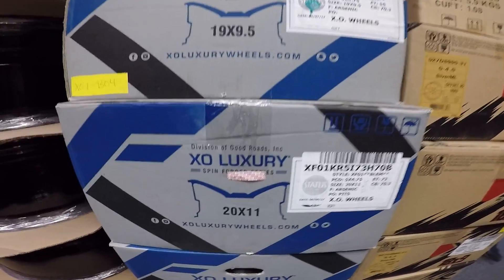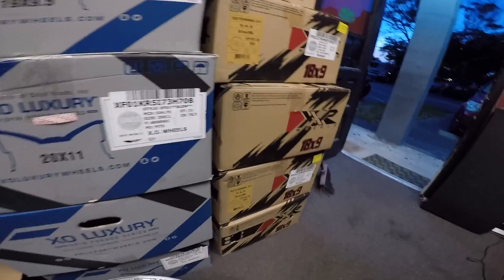Some of the rims we're working on right now — brand new in the box 19's getting ready to get work done, XXR locks. Let's go take a look in the back of the shop and see what's going on.